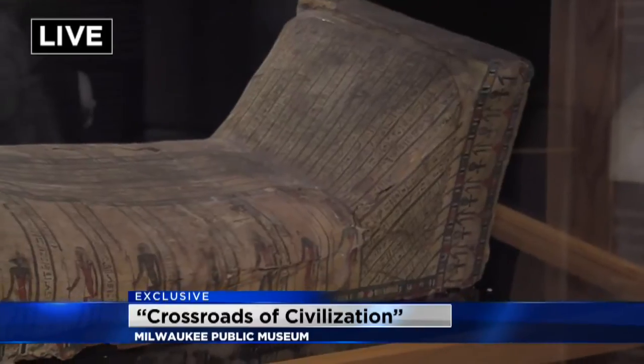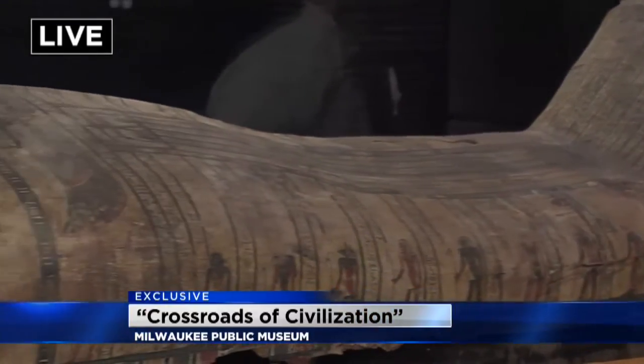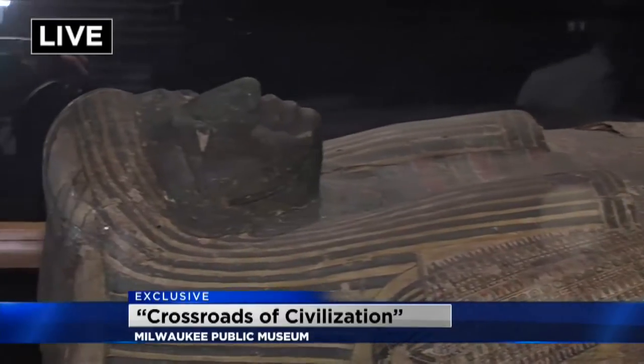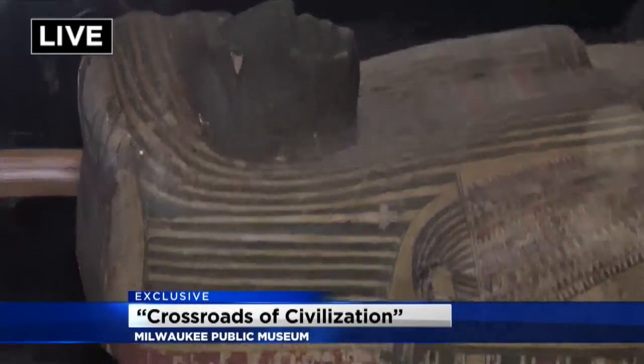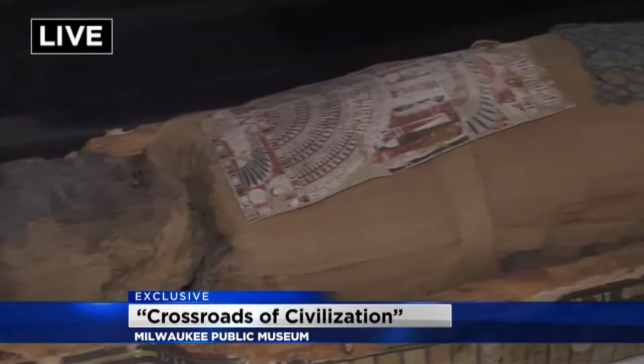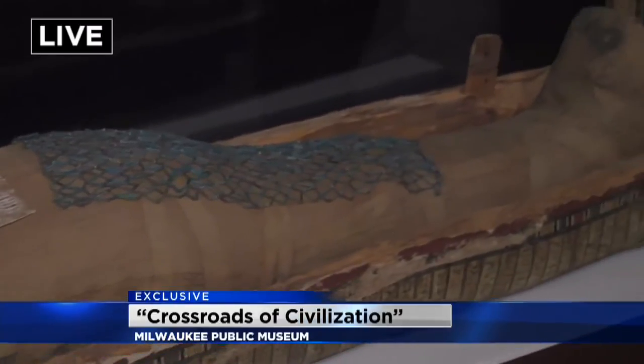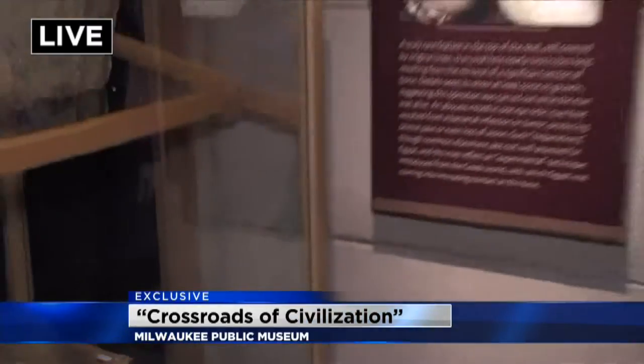People will be able to come and see these again with new interpretations from recent research. Some people might not even know we've been studying these since 1986. Over here there's a display called 'Not Your Typical Mummy.' Tell us quickly what you've discovered over the time you've been studying these mummies that have been here since the 1880s.